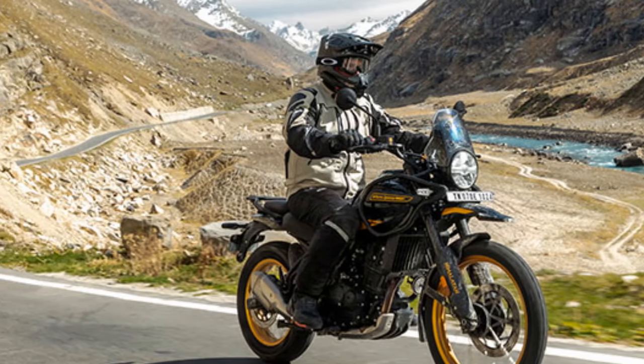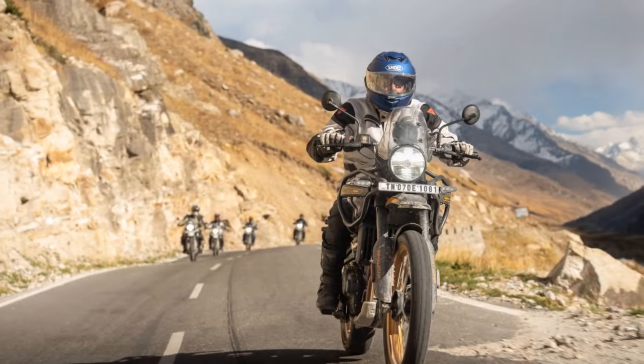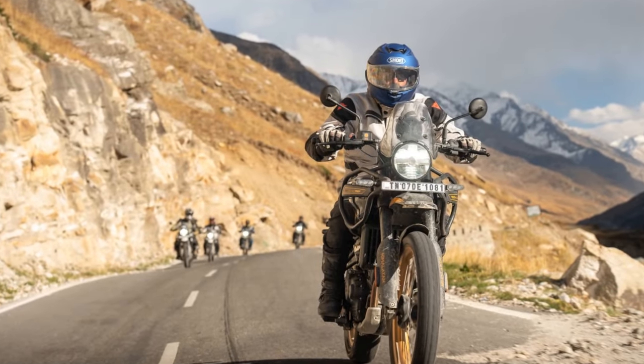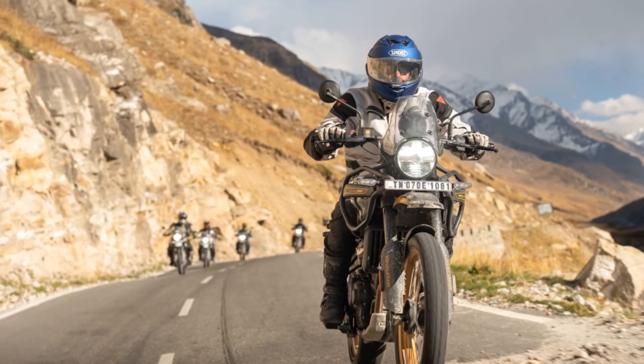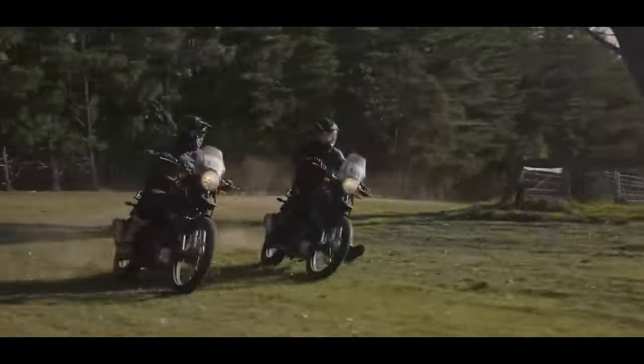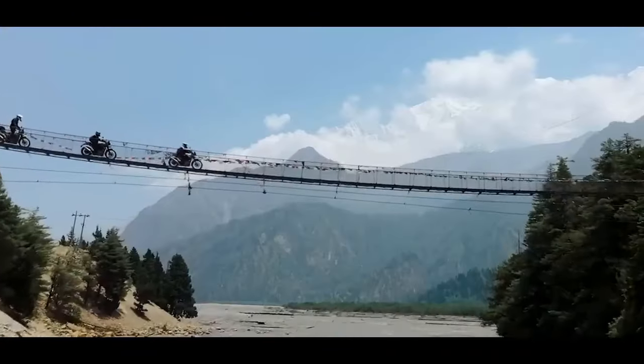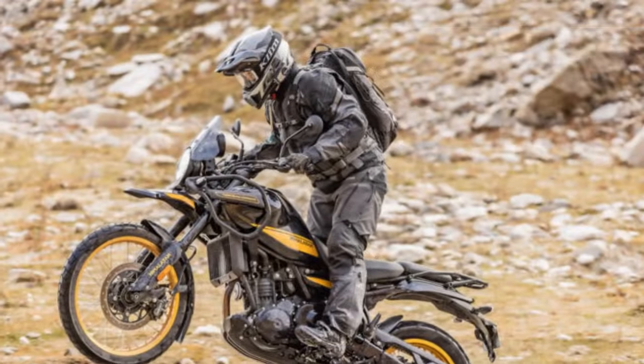Recognizing the need to evolve while preserving the character that defines its lineup, Royal Enfield has crafted a fully modern motorcycle. At the global press launch in Manali, India, amid the Himalayas, we had the opportunity to explore the Himalayan and engage with the development team. Our focus was on two key questions: Is this the best value in adventure motorcycling? And is it genuinely an ADV-capable machine?